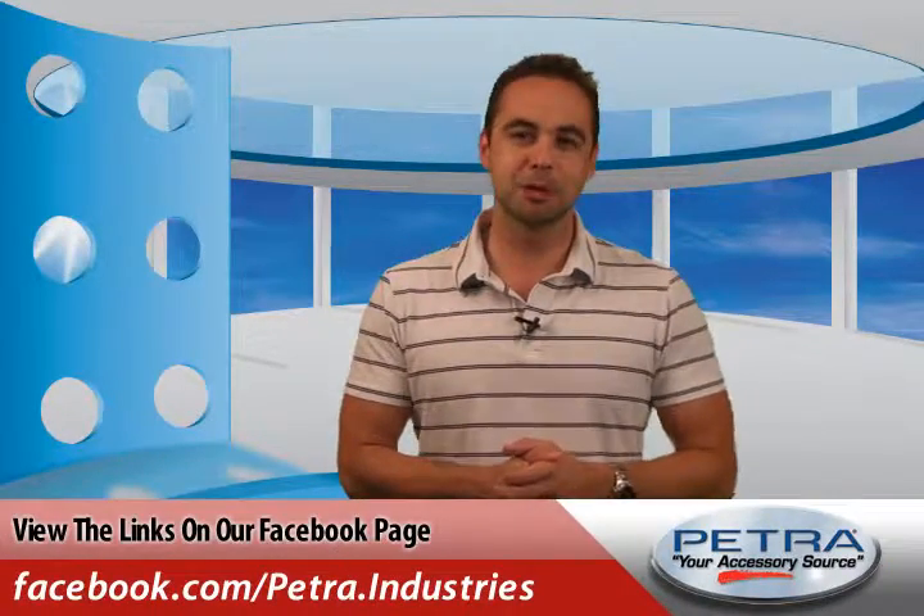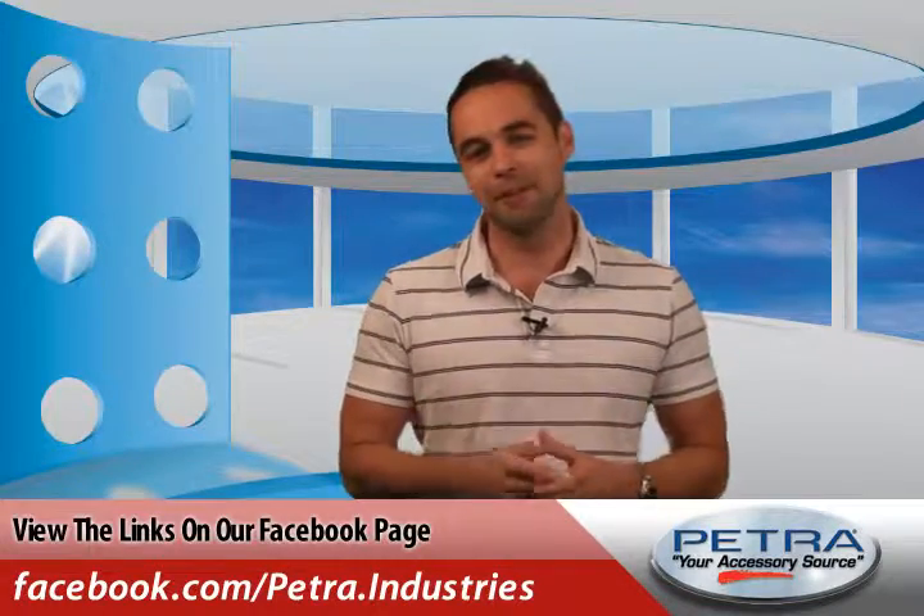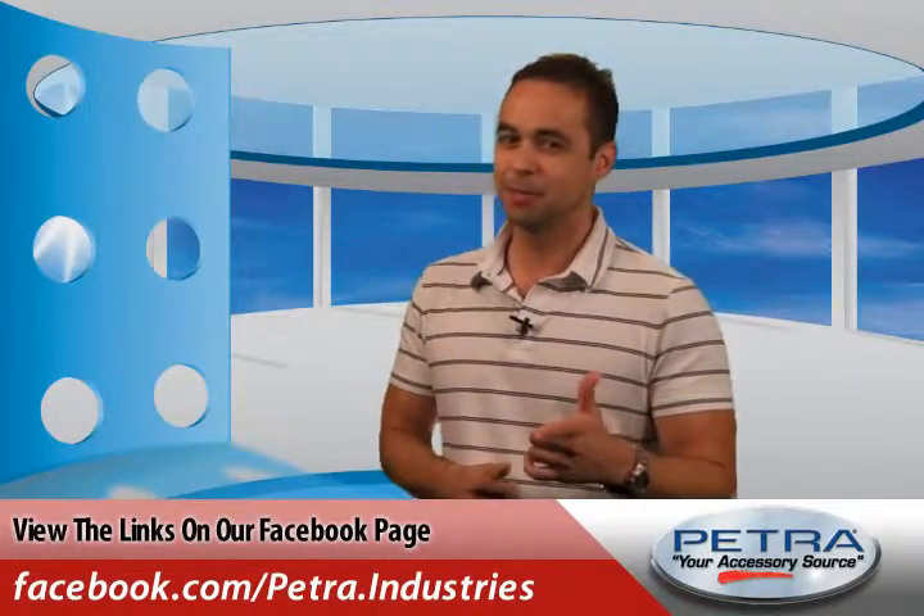You can get the links on our Facebook page and post your thoughts. And don't forget to send us your feedback at feedback@petra.com. That's a Petra Minute. Enjoy.